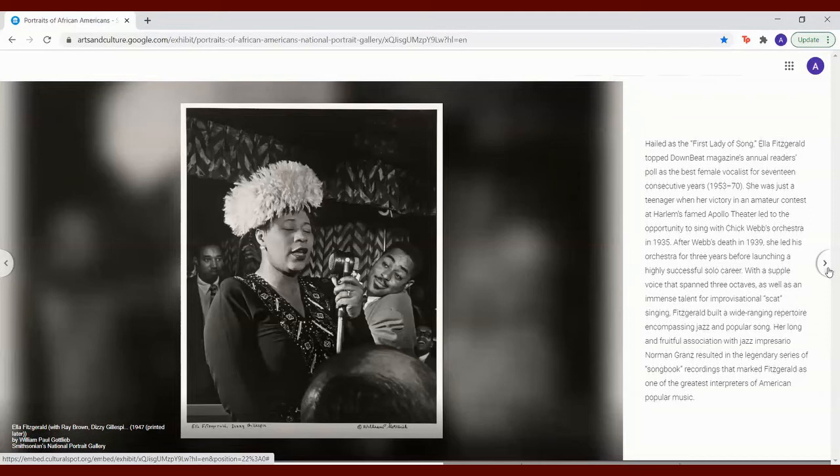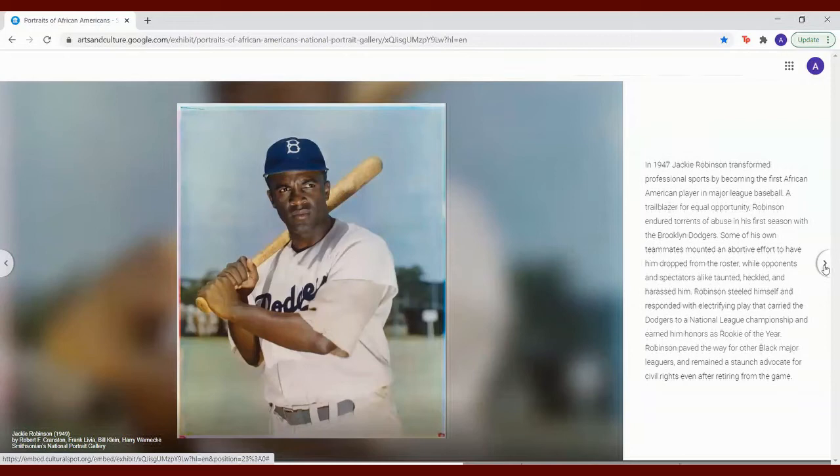In 1947, Jackie Robinson transformed professional sports by becoming the first African American player in Major League Baseball. A trailblazer for equal opportunity, Robinson endured torrents of abuse in his first season with the Brooklyn Dodgers. Some of his own teammates mounted an abortive effort to have him dropped from the roster, while opponents and spectators alike taunted, heckled, and harassed him. Robinson steeled himself and responded with electrifying play that carried the Dodgers to a National League championship and earned him honors as Rookie of the Year. Robinson paved the way for other Black major leaguers and remained a staunch advocate for civil rights even after retiring from the game.